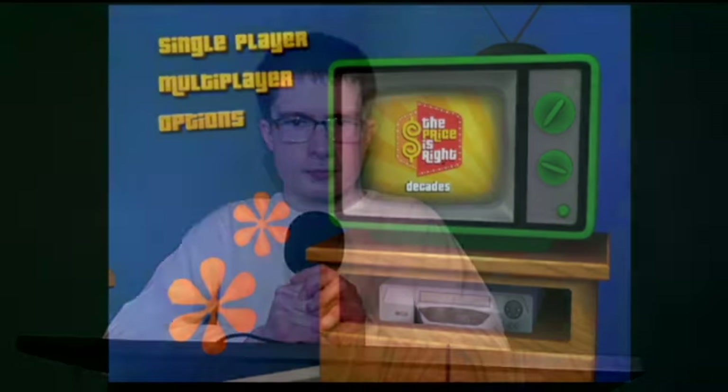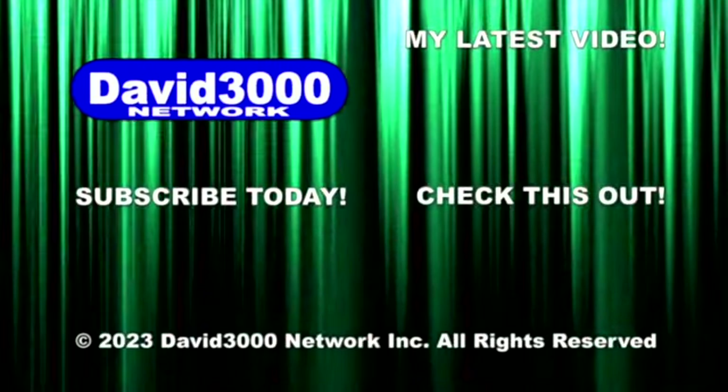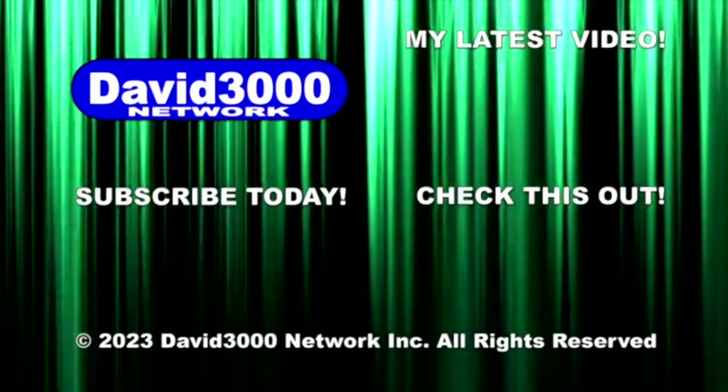And that's going to be it for this episode. Hope you enjoyed watching. See you all next time. Goodbye everybody. Don't forget to subscribe to the David Dazza Network for great more content like this one.